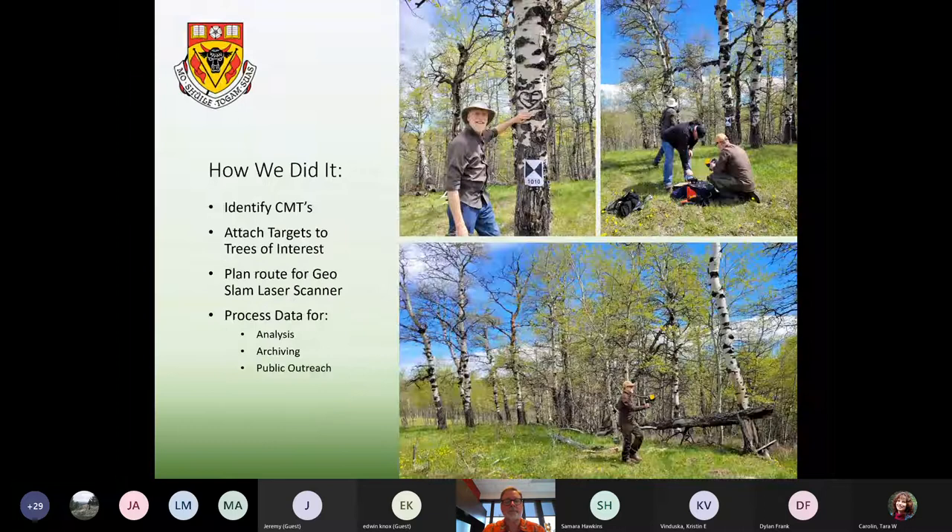We went out to the site in advance of the project to look at the culturally modified trees. On the day we did the scan, we decided the best approach would be to attach a target to each of the culturally modified trees identified by Edwin's group, so we could reference photographs of each of the carvings to the point cloud. That way we could see the digital version of the tree and append a photograph of the carving to that digital tree.